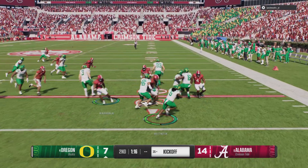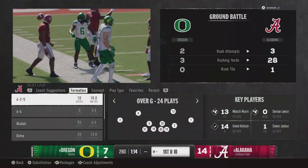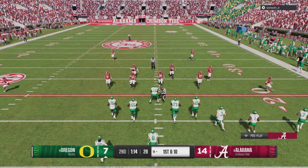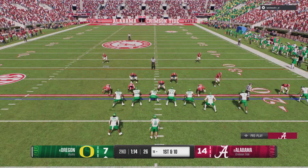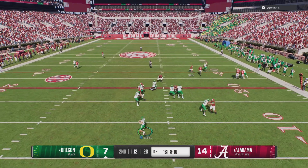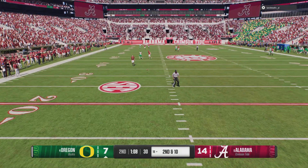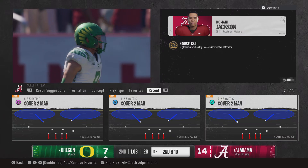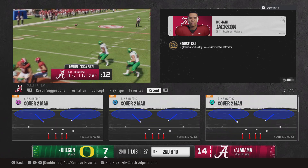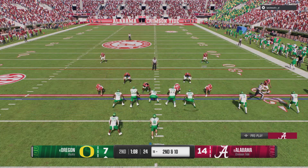He'll start the return inside his five. Really disciplined job by the coverage unit to make the stop at the 19. Oregon has it back. That last possession is a prime example of how things get condensed in the red zone — hard to throw when the windows are smaller near the goal line. This quarterback needs to take accountability and ownership, come out here and lead your offense, move on. We needed points, we'll watch the tape, but now it's time to move forward.